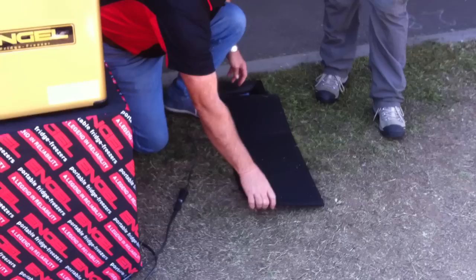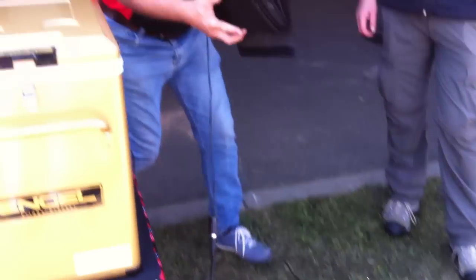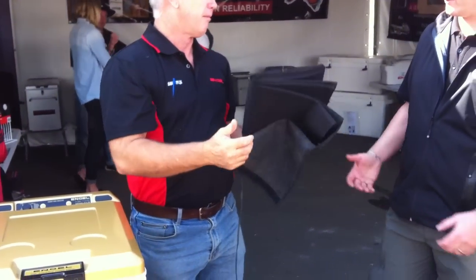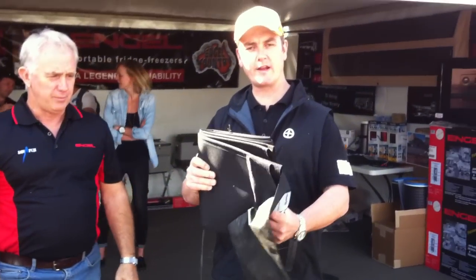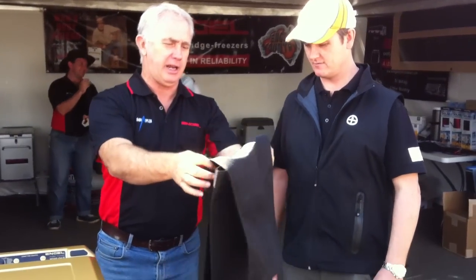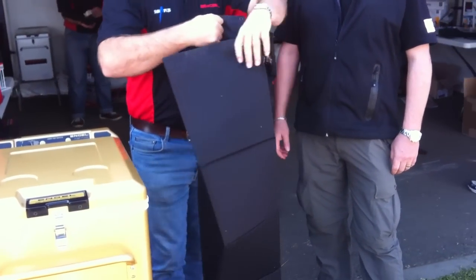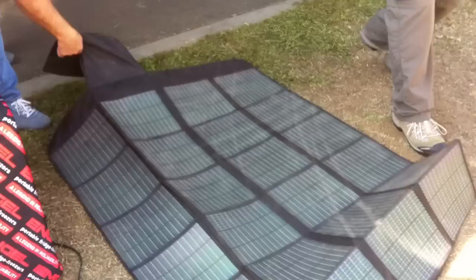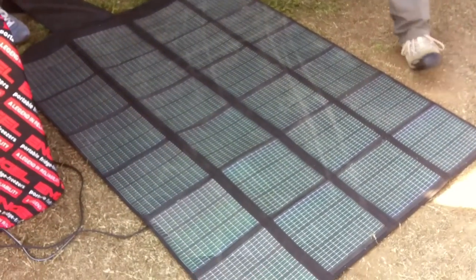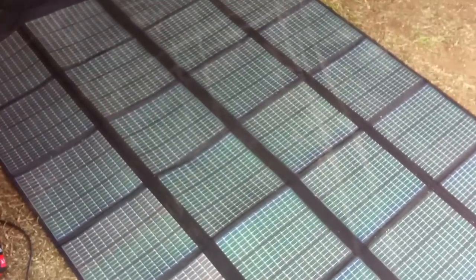When you see the bigger solar panels — look at the size of that. A totally flexible solar panel you can take anywhere. Talk about innovative products! How easy is it to set up at your campsite — lift it, throw it out. We've had this at the show running our fridge for a couple of days now. This product out of the States is the best thing that I've seen come out of this industry in a long time.